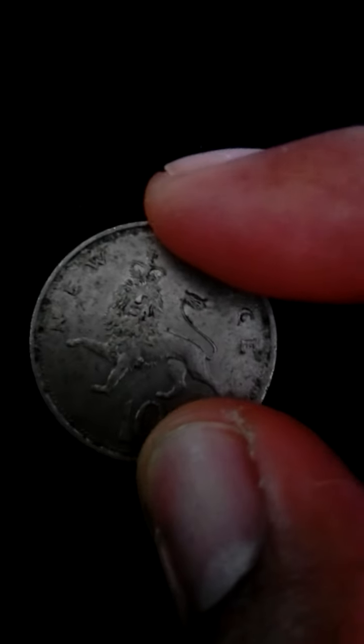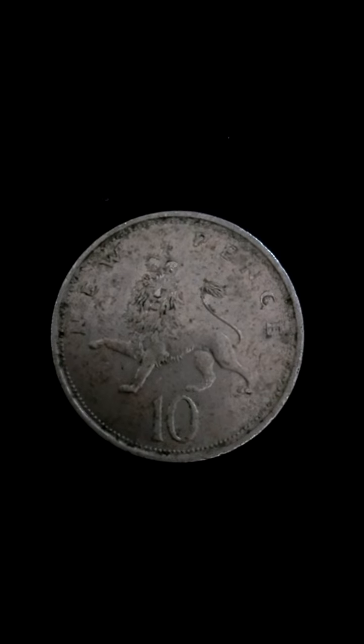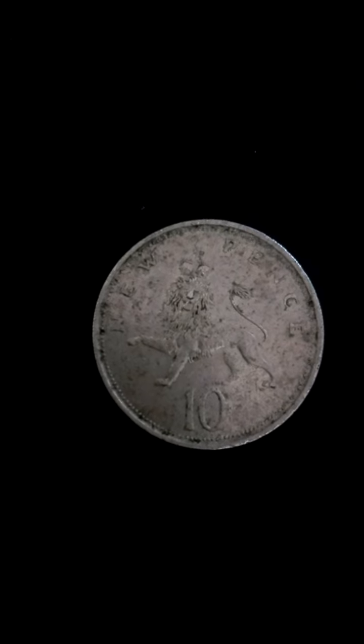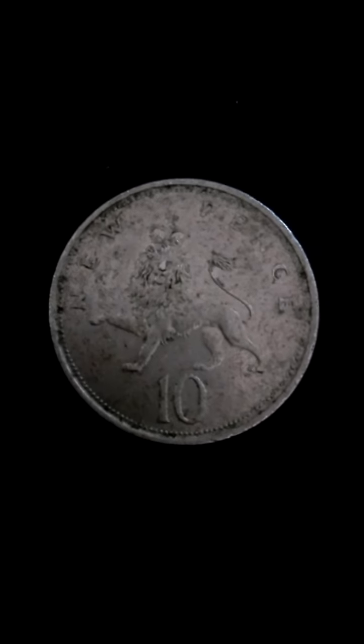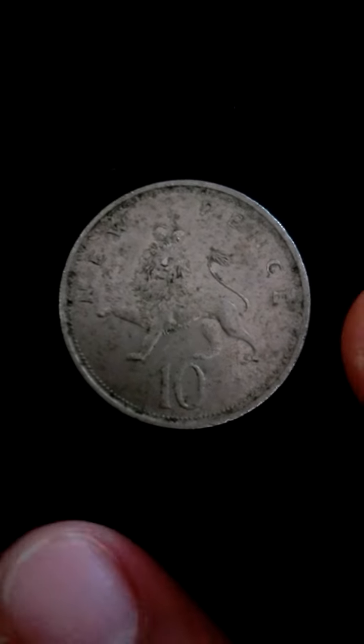The florin remained current after 1970, re-denominated as ten new pence. After a review of United Kingdom coinage in 1987, the government announced its intention to issue a smaller 10p coin, which was first issued on the 30th of September 1992. The original large version of the ten-pence coin was demonetised in 1993 together with the florin, replaced with the smaller version which retained the original design by Christopher Ironside.